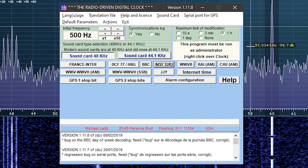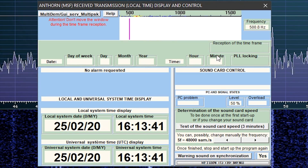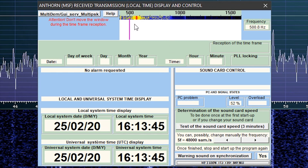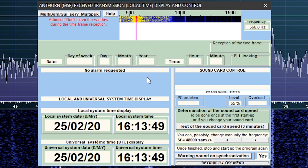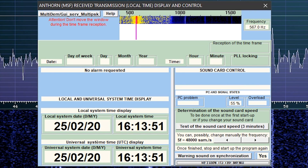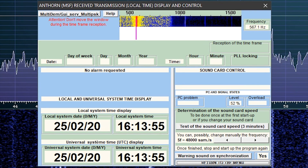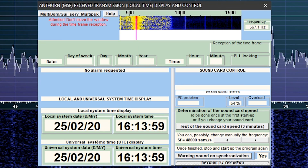I'll leave a link in the description for where you can download this. You would have seen that I selected the audio sound card input, which would have been VB Audio Cable, and then I clicked a button that said MSF UK. Depending on where you are in the world, make sure you click on the correct button for the correct format of time code transmission that you want to decode.